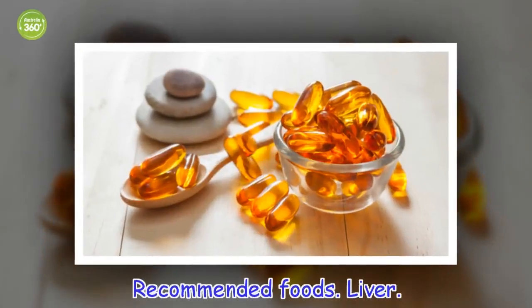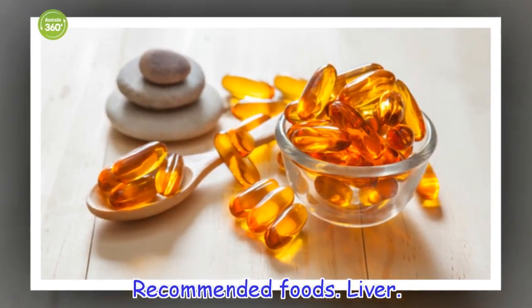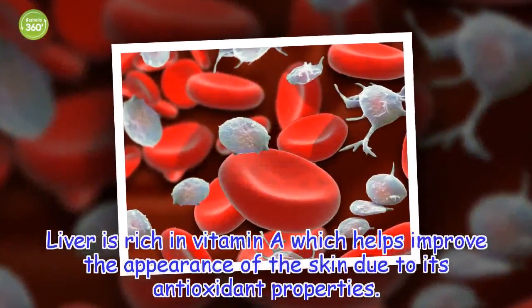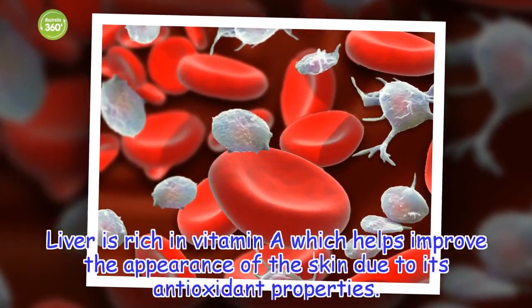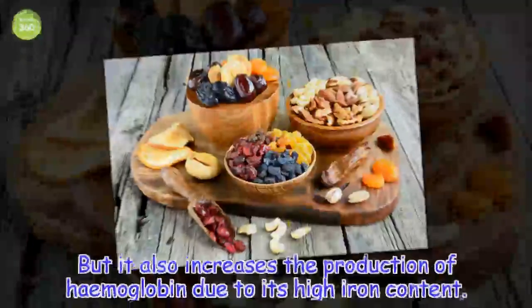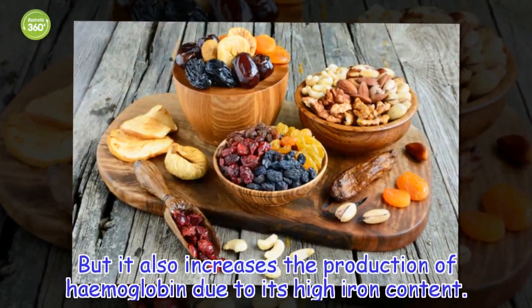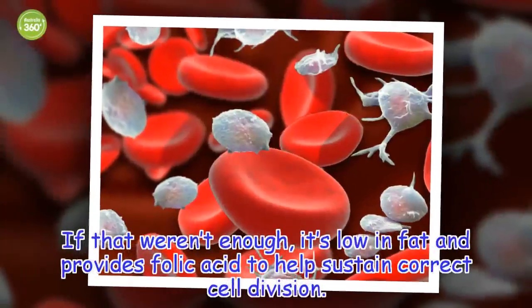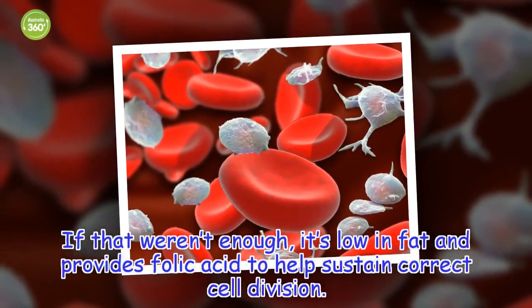Recommended foods: Liver. Liver is rich in vitamin A, which helps improve the appearance of the skin due to its antioxidant properties. It also increases the production of hemoglobin due to its high iron content. It's low in fat and provides folic acid to help sustain correct cell division.